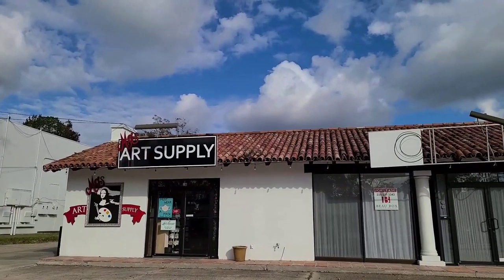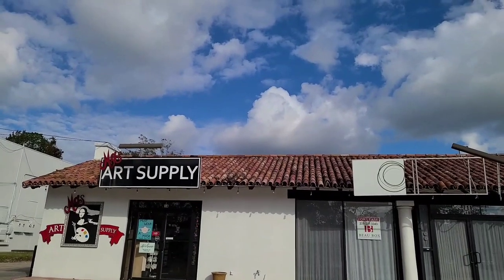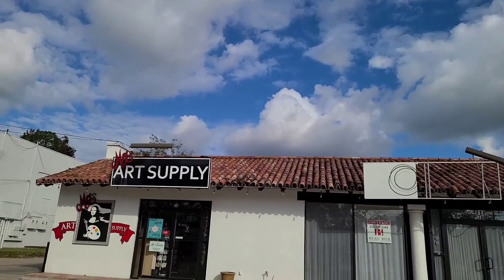Alright, so that wraps up my trip to Moe's. It's a small, quaint art supply store that should have at least all of your basics covered.